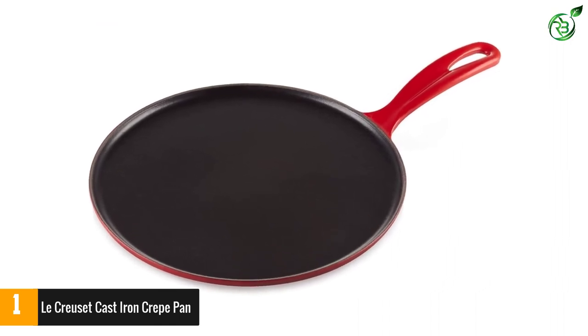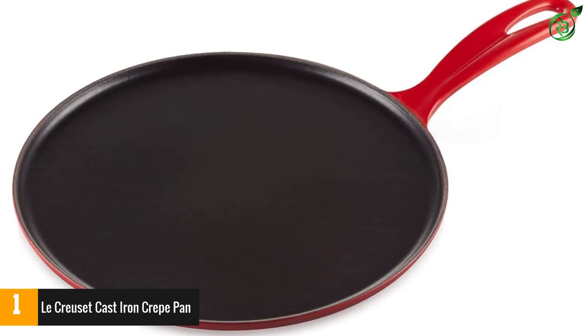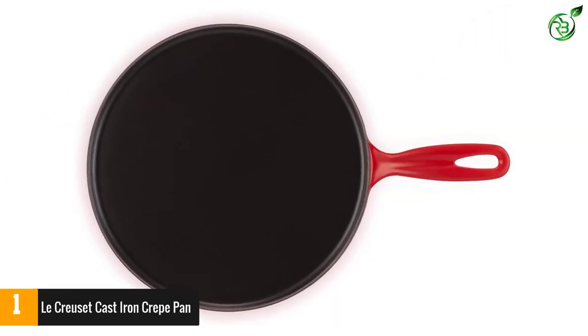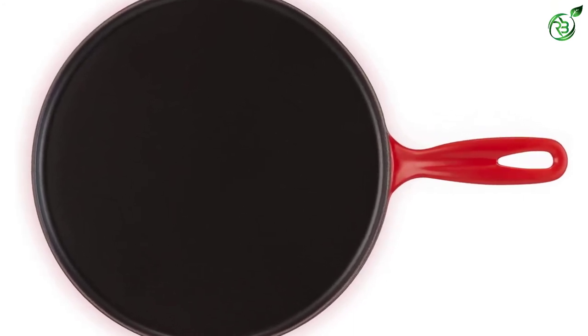While crepe making takes practice, our tester had one caveat: you may need to make your crepes a bit smaller than usual so that the edges cook properly. The areas where the pan overlapped with the burner were much hotter, she says, so be careful of the handle.